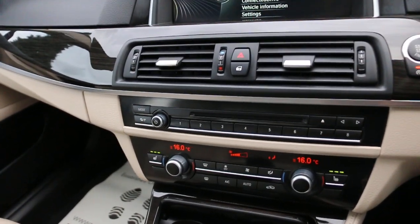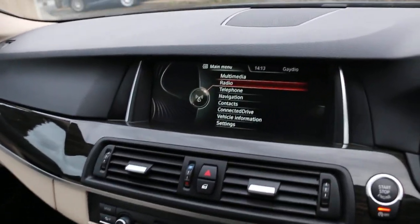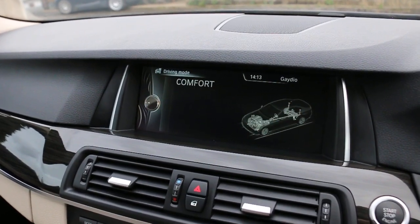Two-zone climate control, air conditioning, heated seats, automatic transmission, comfort mode, sport mode, and eco pro.